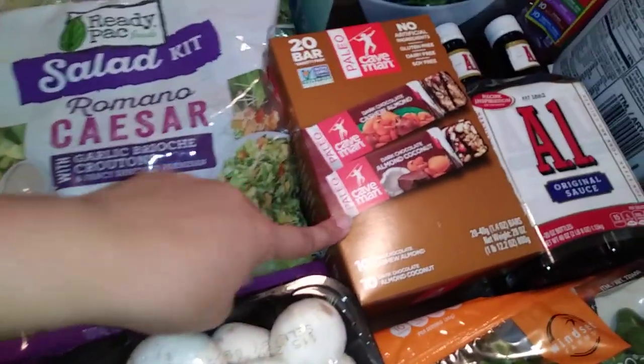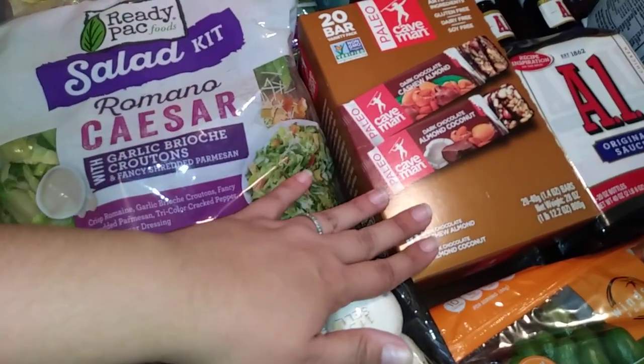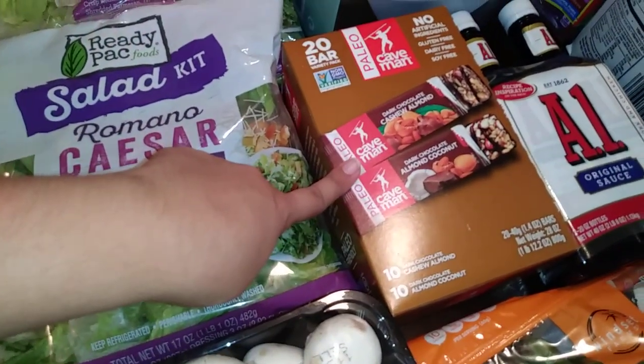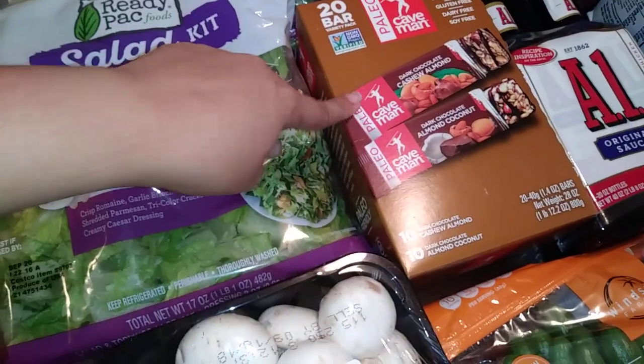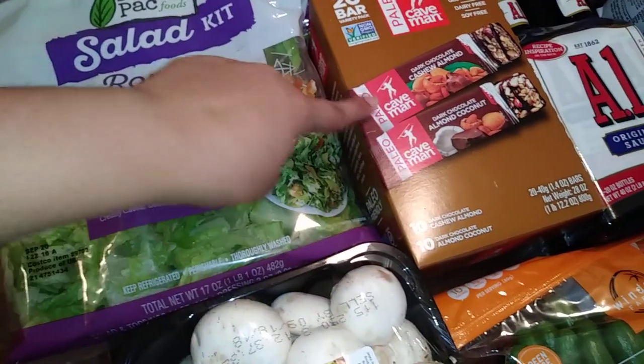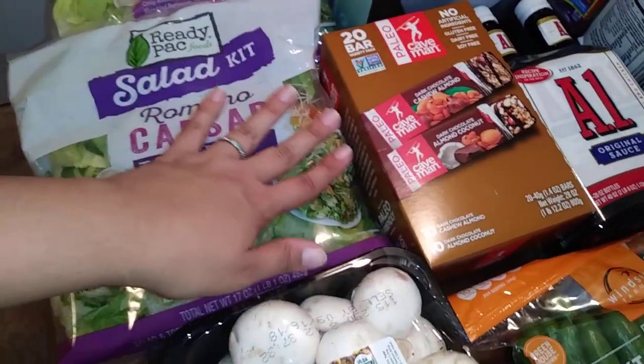Over here, this is a new snack for us. I really am a chocolate person and I'm trying to be good. We had a sample of these at our Costco, and they were on special, and they're actually really good — dark chocolate, cashew almond, and then the coconut one. I tried both and they're really good. I have a sweet tooth, I love chocolate, so I thought it was really good that they were on sale.